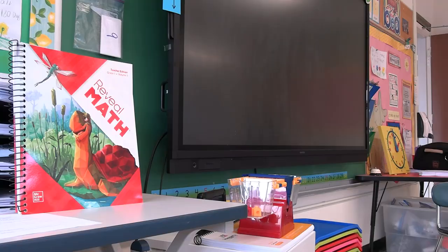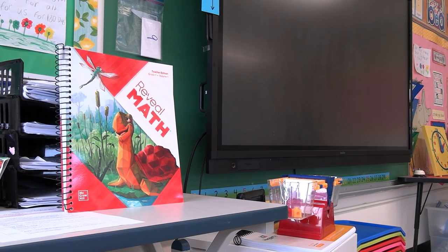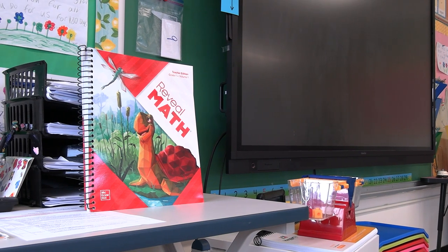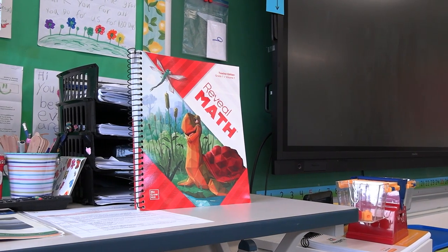We've had some questions from parents — it definitely looks a little bit different than maybe how you and I learned math in our classrooms. The math itself is the same; it's just that the thinking behind it has become more at the forefront. So we're not just memorizing formulas or memorizing how to do things — we're actually trying to teach kids why they are doing these steps.